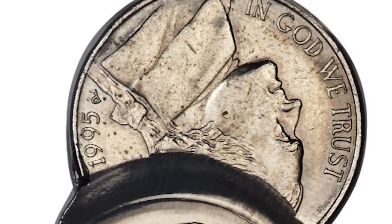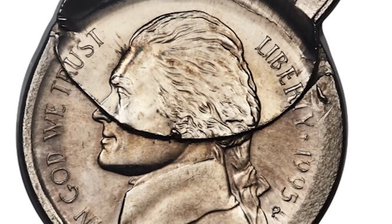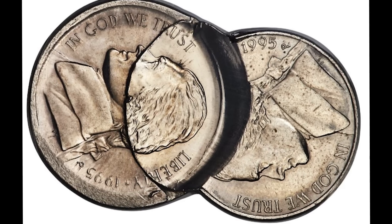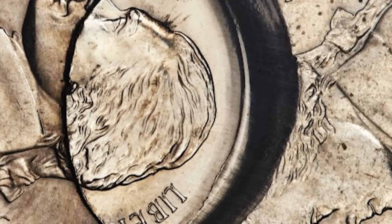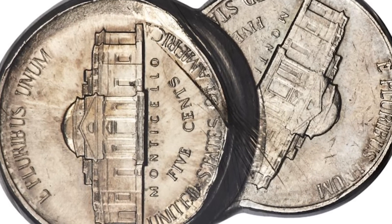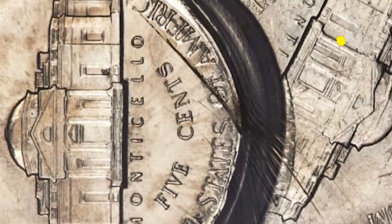Here's a nickel you won't find in circulation, but it's so rare for something like this to be created, let alone make it outside of the mint. This nickel was broad struck, over struck, and fused together with another nickel by an overlapping strike. This 1995 Philadelphia nickel was graded mint state 63 by ANACS and sold at auction for almost $2,000.